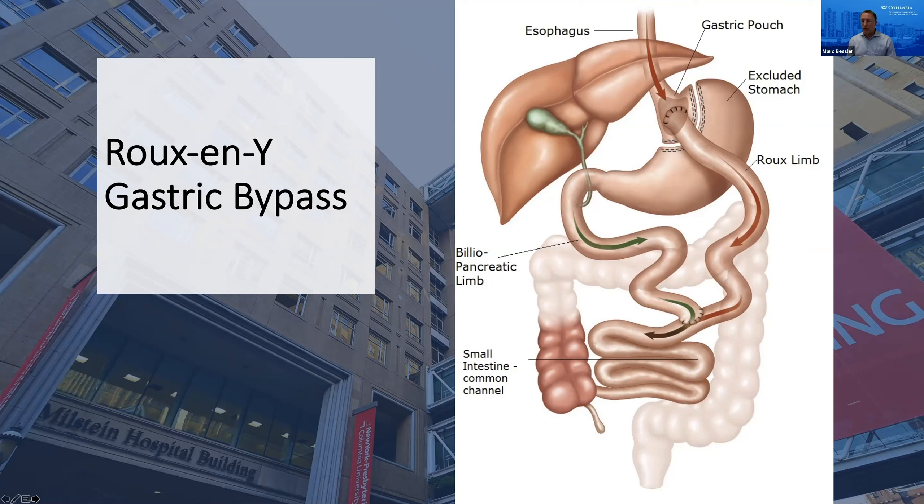People worry they won't be able to eat or that they'll have diarrhea, but we really don't see that. People can eat most foods. We encourage staying away from sweets, as that can lead to some side effects, but there's not significant diarrhea. There's very little in the way of significant problems from this rearrangement, other than some difficulty absorbing certain vitamins and minerals, which can be easily replaced by pills.